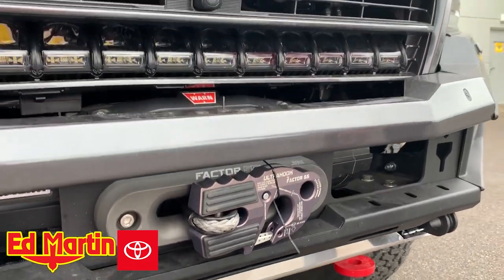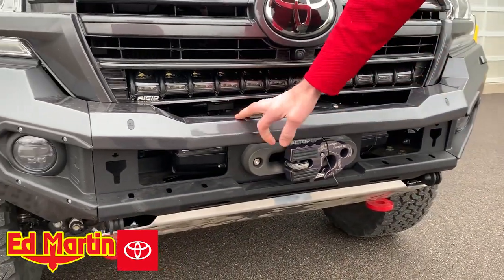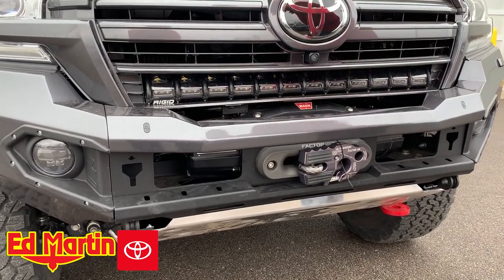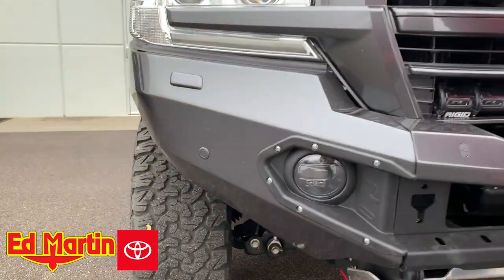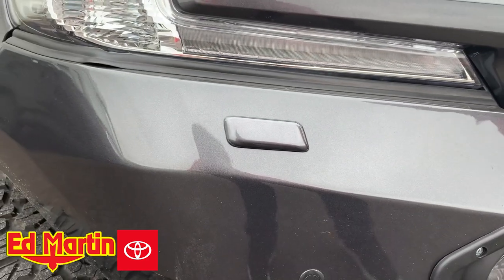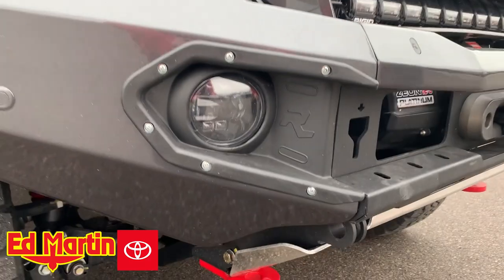As you can see, this bumper comes bare metal or painted. We did have this bare metal and we installed it ourselves and color-coded it to the 1G3 Magnetic Gray Metallic. Also, you can get it with or without the parking sensors and with or without the headlight washer cutouts. So as you can see, this has both. The fog lights are included from Rhino.